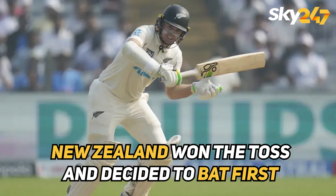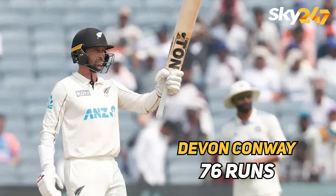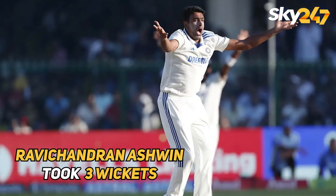New Zealand won the toss and decided to bat first. In the first innings, New Zealand scored 259 after losing all the wickets. For New Zealand, Devon Conway scored the highest 76 runs and Rachin Ravindra scored 65 runs. For India, Washington Sundar took 7 wickets and Ravichandran Ashwin took 3 wickets.